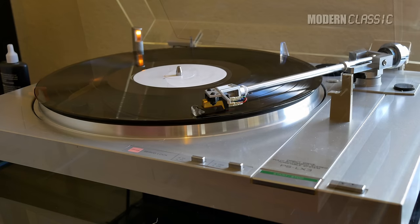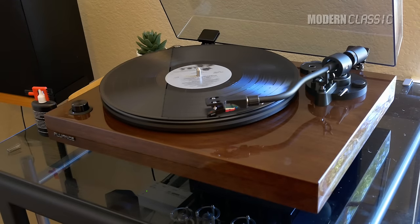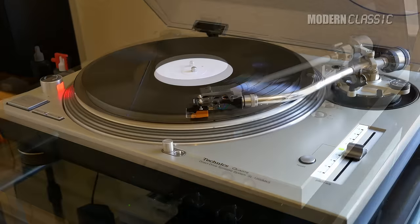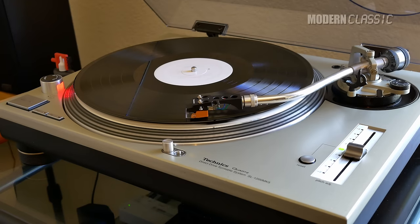The other contenders I settled on were the Fluance RT82, the Denon DP300F, and the venerable Technics SL1200. These choices weren't random. The SL1200 is a classic, well-known design that's always had great specs and was never intended only as a DJ turntable, so let's see how well it works for home use.